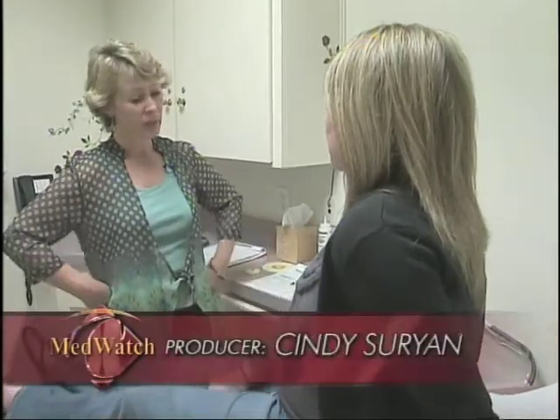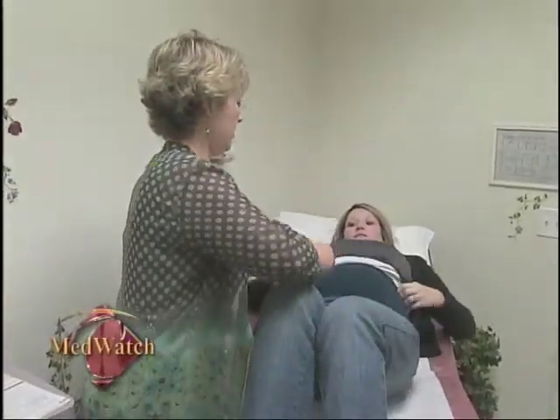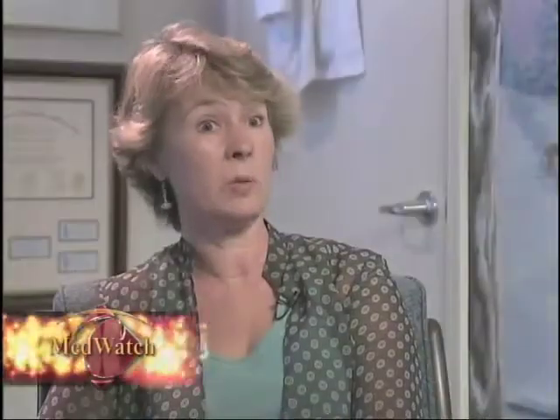Dr. Laura Reddington is a busy OB-GYN who suffered a painful kidney stone during her own pregnancy. Problems with her blood pressure led doctors to diagnose her with primary hyperparathyroidism. She was showing signs of bone loss and osteopenia, which had not progressed to osteoporosis, and she was perhaps a little more tired than usual.